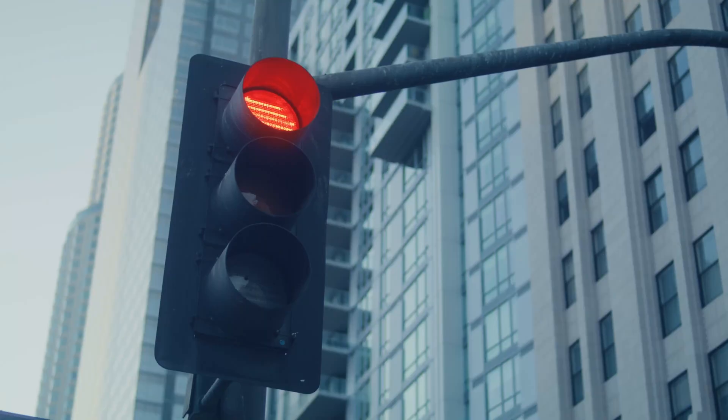Autopilot is really meant for the highway, although you can use it on streets. Just be aware that it does not recognize stop signs or traffic lights, so you will have to manually brake. But if I'm in stop-and-go traffic where it's really gridlocked, or if I'm on a street that's basically like a highway, I will sometimes use Autopilot.